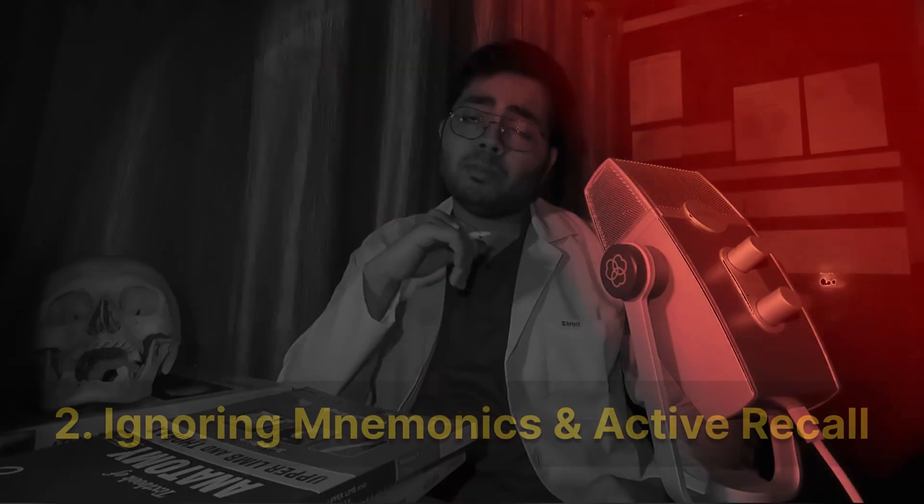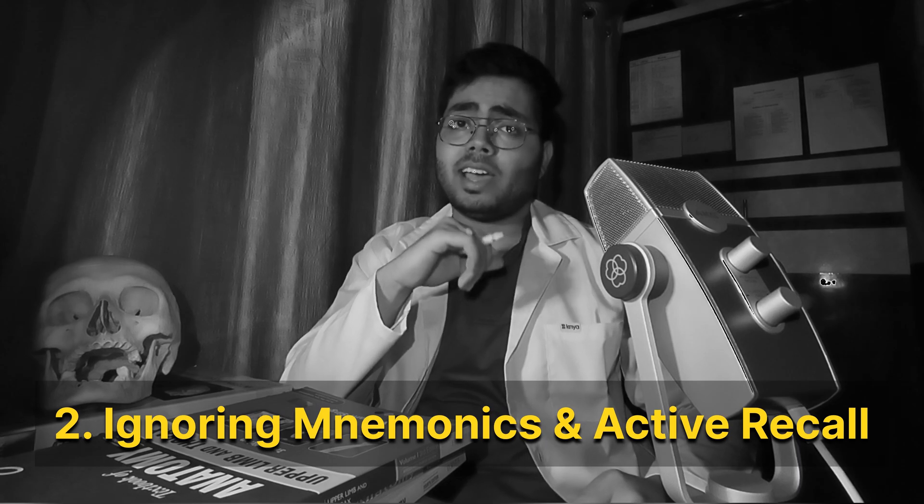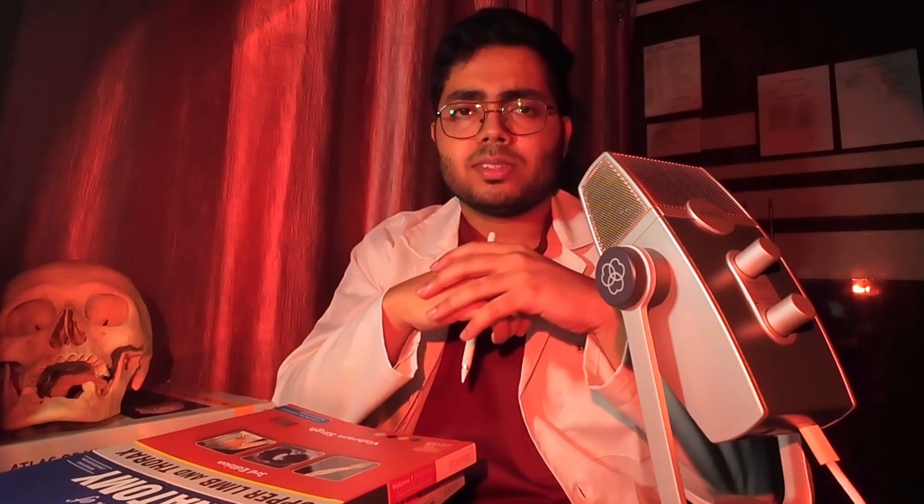Stick to Vishram Singh for exam-oriented question answers and most importantly the diagrams. The diagrams in Vishram Singh are so simplified that you can practice them roughly while you are studying and make them in your exams effortlessly. Number 2: Ignoring mnemonics and active recall. Anatomy is memory-heavy, so rote learning doesn't help in the long run. Use mnemonics, spaced repetition and active recall. And whenever you find it difficult, you can go to the 3D library to visualize the concepts.